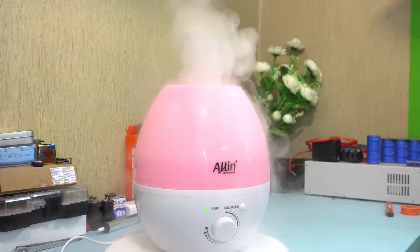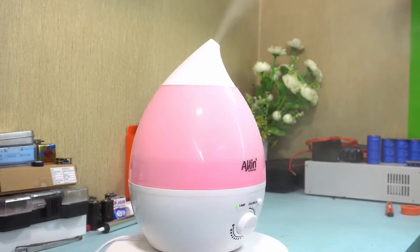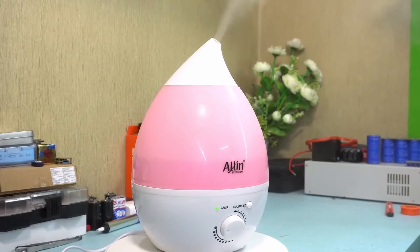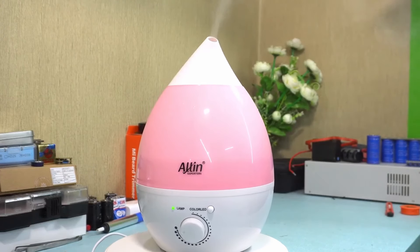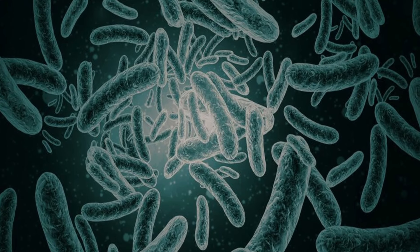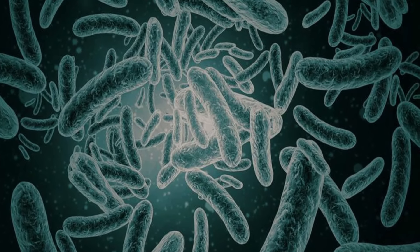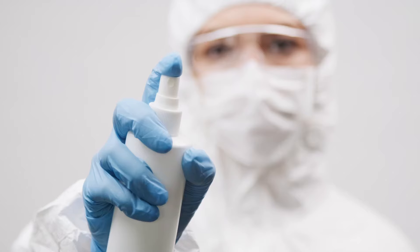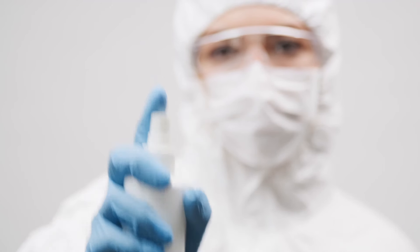Number four: ultrasonic humidifiers. Their operation is similar to the impeller type, except they use a vibrating disc instead of an impeller to create mist. The disc vibrates at ultrasonic speeds to create water droplets — hence the name. They are available in both cool mist and warm mist versions. Since the water doesn't boil, there is a risk of bacteria in the water being released into the air, so disinfection may be required for safer use. They are also child-friendly.